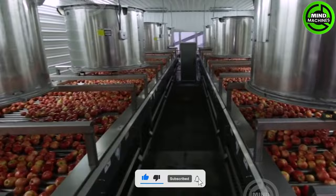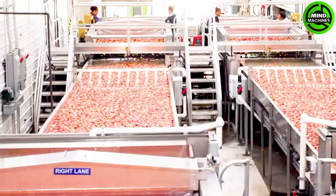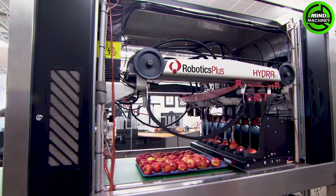Following the apple harvest, farmers transport the apples to the factory, where an automated packaging line employs precision through automation and modernization to carry out the processing.